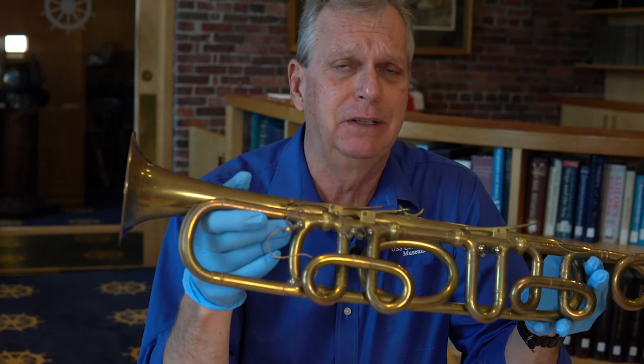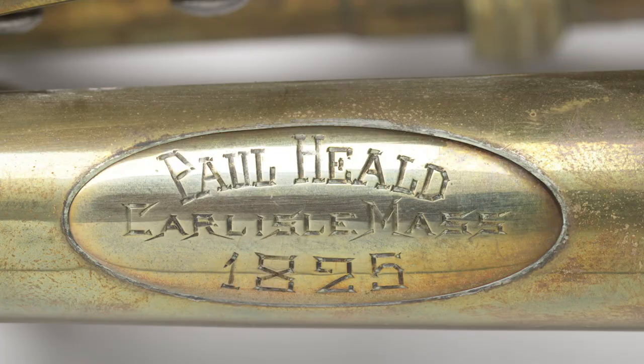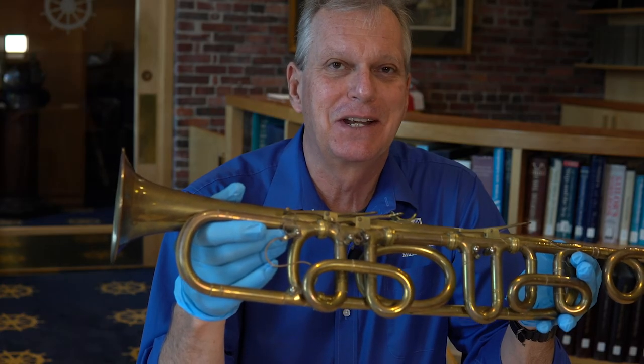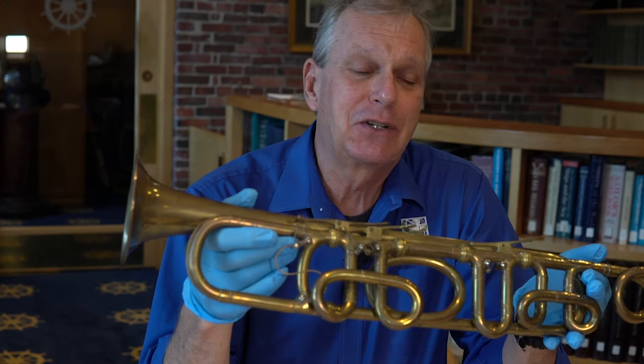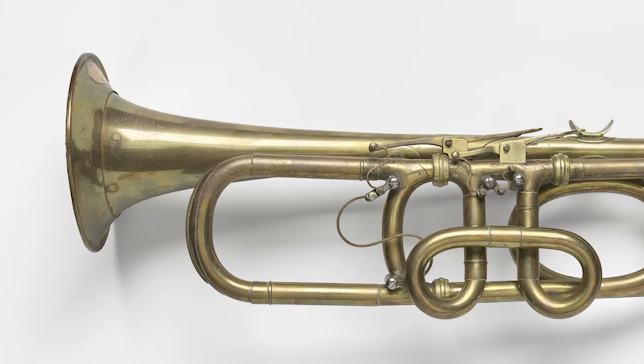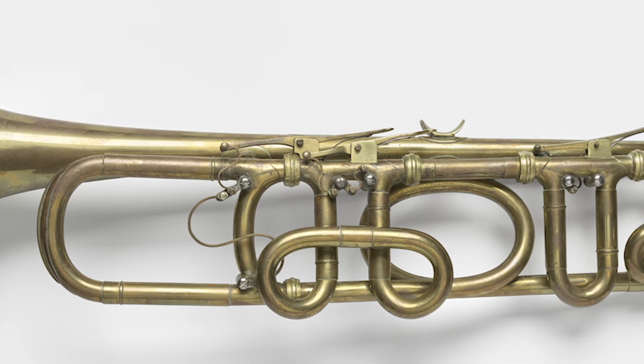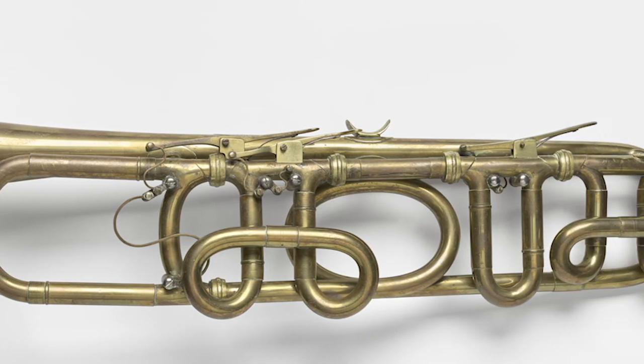We believe that he designed this trumpet — which definitely looks very different than today's trumpets — somewhere around 1825. It's pretty sure that he didn't actually construct this trumpet while he was serving on board USS Constitution, but it certainly was created around that time, either before or after he got off the ship, and certainly he was likely thinking about the design while he was serving on Constitution.